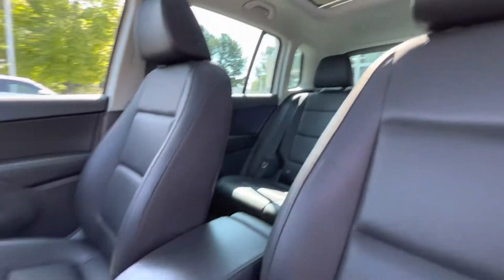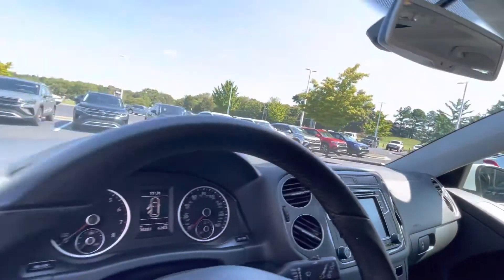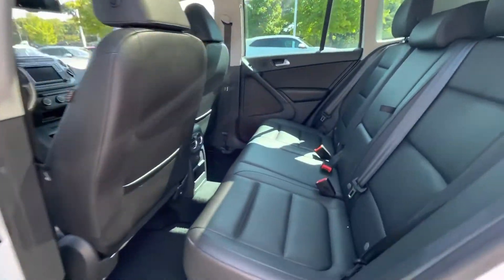This one only has 36,000 miles — it's still like brand new. The outside of the car is really, really impeccably maintained. It really looks good; I don't really see any dents or scratches.